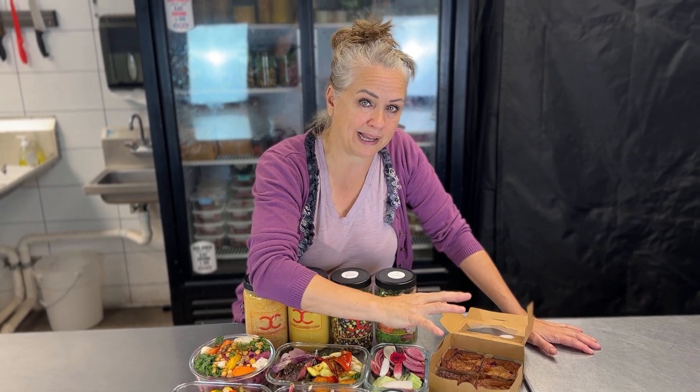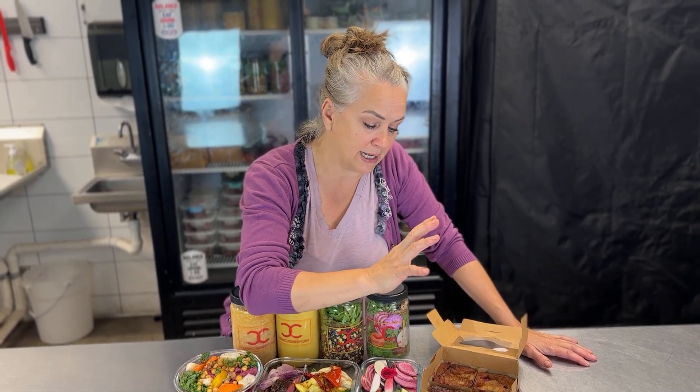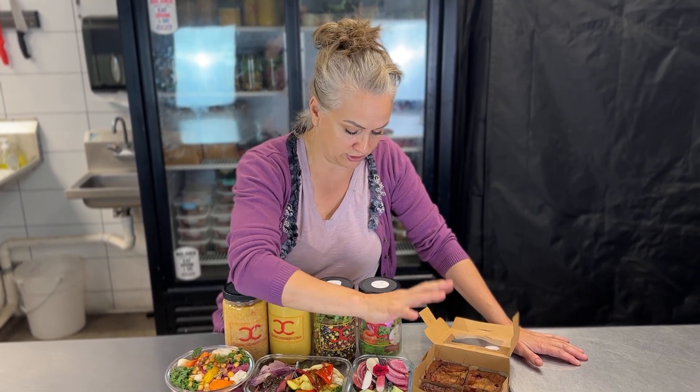Plum clafoutis. The plums are again local, handpicked — we got those from Homesteader Farms. They're just delicious. It's sweet and there are like three different colors, so they're so yummy.